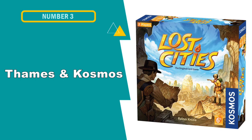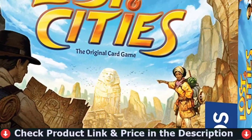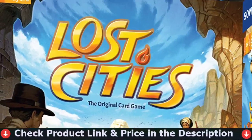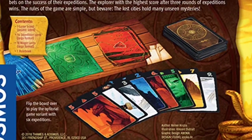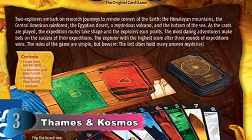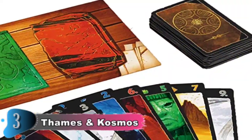Our third choice is the Thames and Cosmos Lost Cities card game. The expeditions are represented by columns of numbered cards which players will need to lay down in numerical order. This is what makes Lost Cities so exciting and intense. Players share the same deck of cards, meaning that they both draw from the same pile. Lost Cities is considered an absolute classic and one of legendary designer Rainer Knizia's best. As rival archaeologists, both players plan and embark on expeditions at the same time, substantially increasing the stakes.